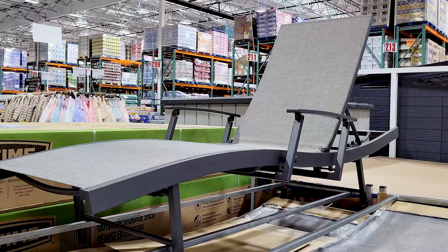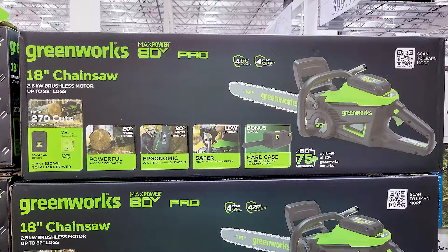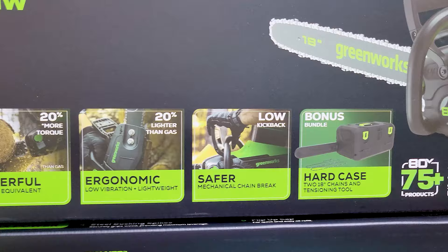Now they had a whole bunch of Greenworks stuff — you can see the chainsaw and the pressure washer, along with their prices. Those are the specs and all the info on the box you might want to know. And here's the pressure washer.